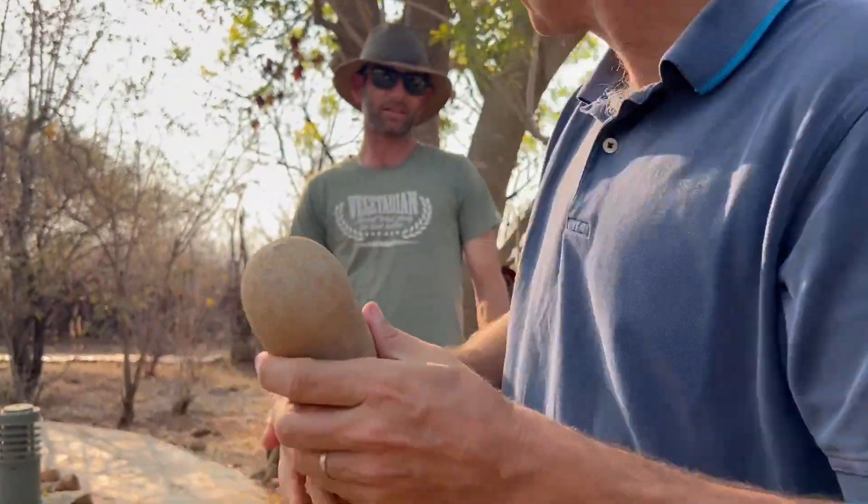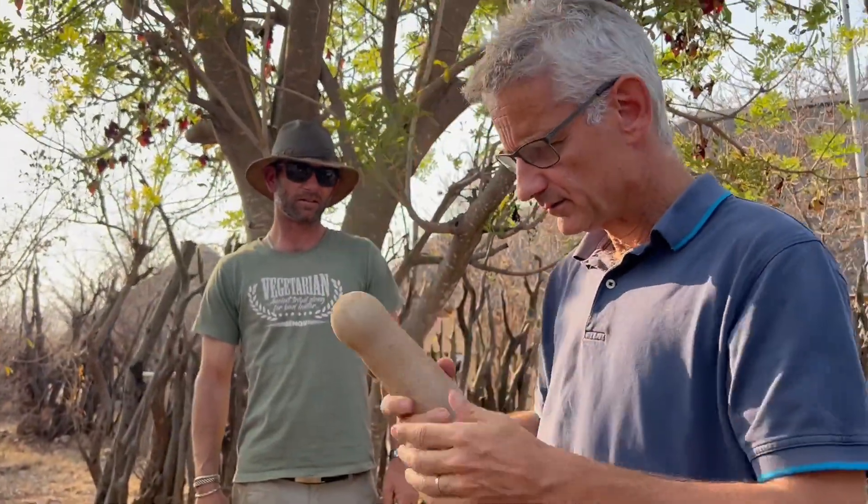This is the small one. They get much, much larger than this. Maybe you can hear that — it's actually hard. Solid, solid. So, can this be used for something? Eat or something?